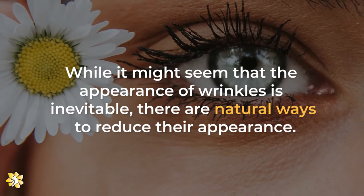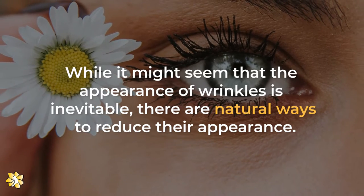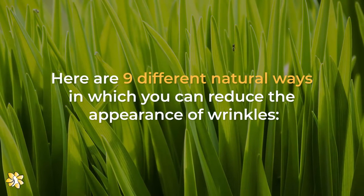While it might seem that the appearance of wrinkles is inevitable, there are natural ways to reduce their appearance. Here are 9 different natural ways in which you can reduce the appearance of wrinkles.